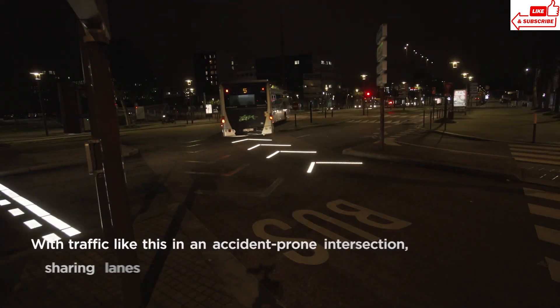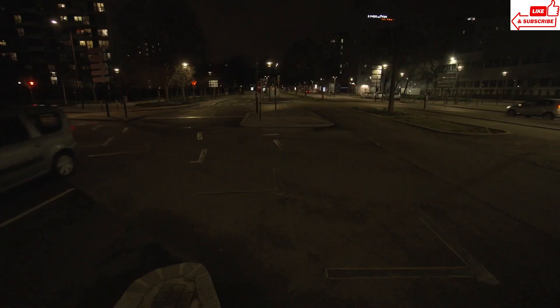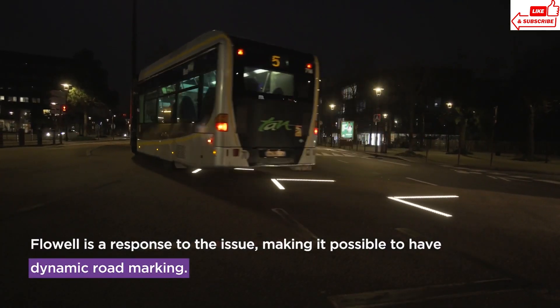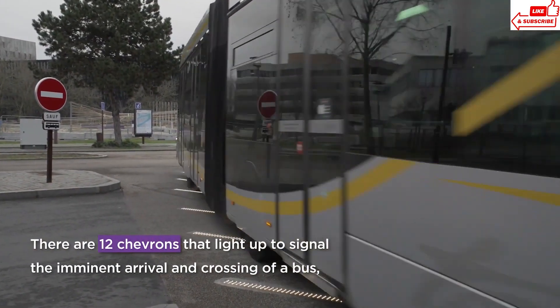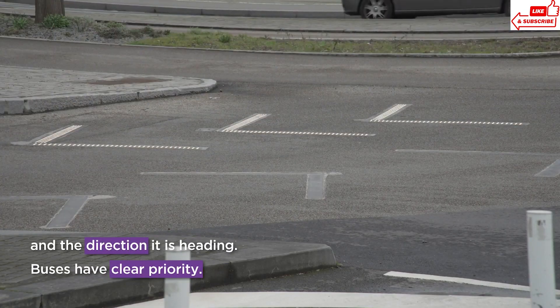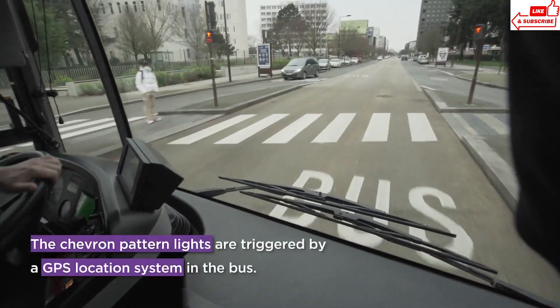As night falls, the Flowel transforms into a mesmerizing spectacle, enchanting locals and tourists alike with its ever-changing hues. Whether you're strolling through the park or simply admiring its beauty from afar, the Flowel is sure to leave a lasting impression. If you find yourself in Nantes, be sure to pay a visit to the Flowel and experience the magic for yourself.